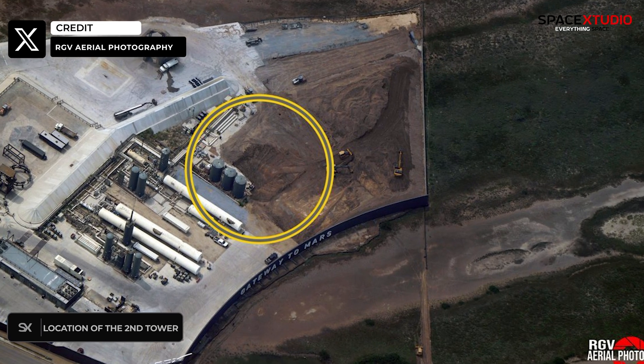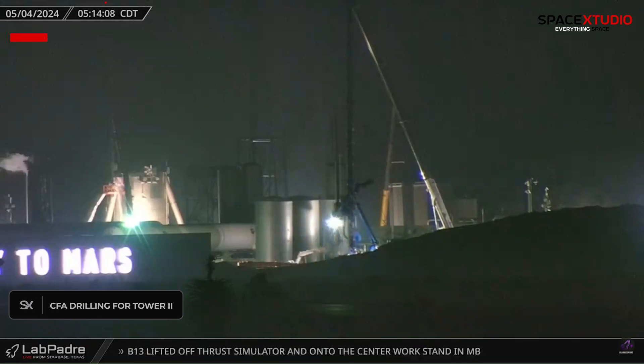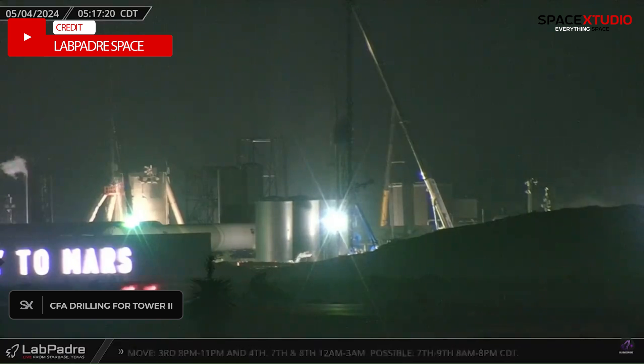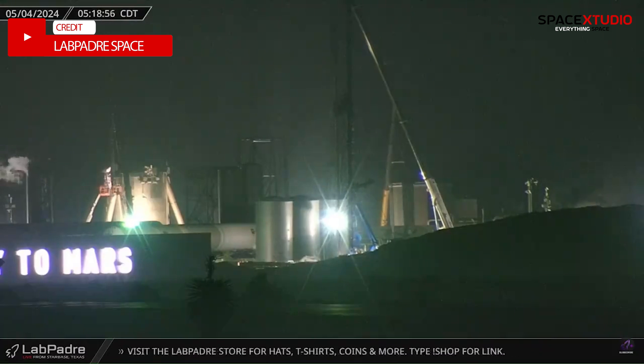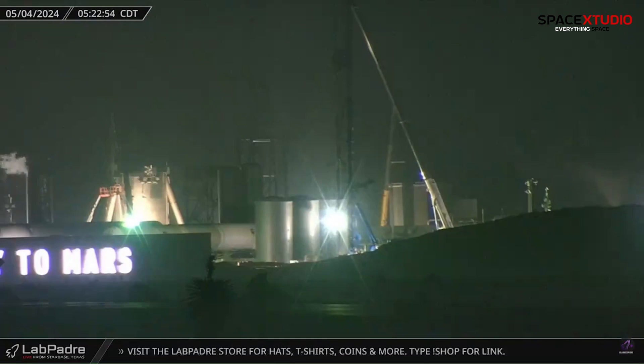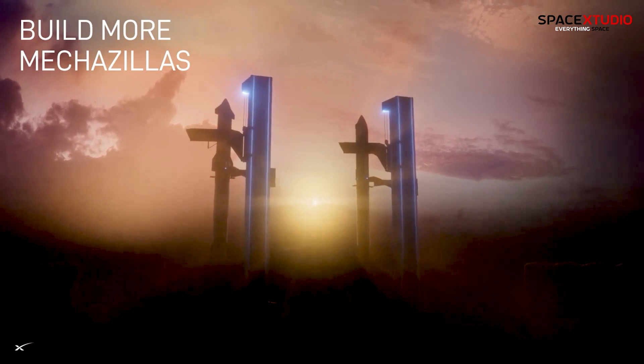Foundation work for the second orbital launch pad has begun. A new continuous flight auger CFA drilling rig was spotted near the suborbital side of the launch site, signaling the start of the foundation work. This marks a crucial step towards expanding SpaceX's launch capabilities and potentially increasing the frequency of its orbital test flights.